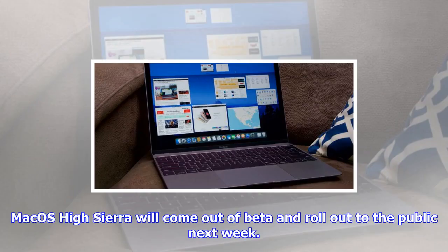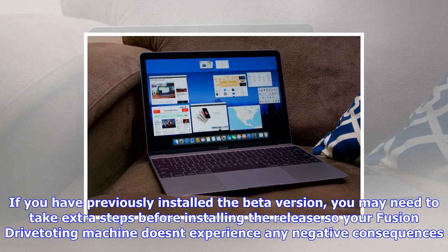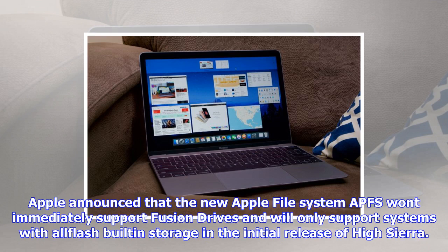MacOS High Sierra will come out of beta and roll out to the public next week. If you have previously installed the beta version, you may need to take extra steps before installing the release so your Fusion Drive-equipped editing machine doesn't experience any negative consequences. Apple announced that the new Apple File System, APFS, won't immediately support Fusion Drives and will only support systems with all-Flash built-in storage in the initial release of High Sierra. Those who tested out the beta versions of MacOS High Sierra had their Fusion Drives converted to the new APFS.